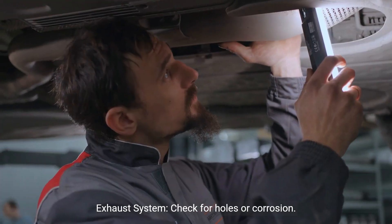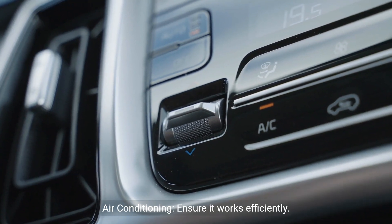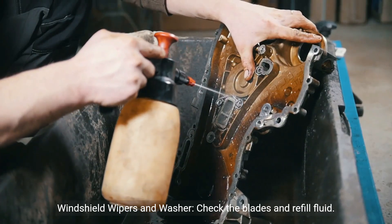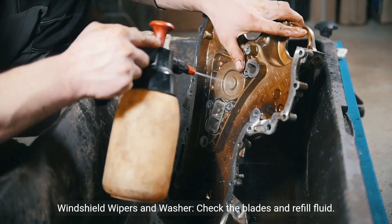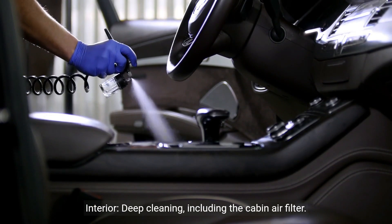Other items: exhaust system — check for holes or corrosion. Air conditioning: ensure it works efficiently. Windshield wipers and washer: check the blades and refill fluid. Interior: deep cleaning, including the cabin air filter.